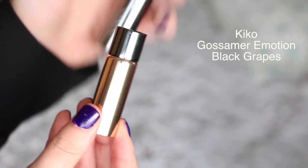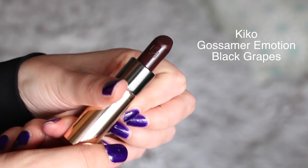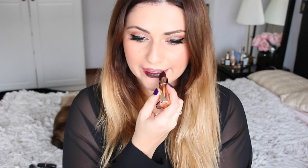This one is even darker than the ones I've shown so far — it is from KIKO, one of their Gossamer Emotion lipsticks in shade 129, Black Grapes. I love the packaging as well; KIKO really improved their packaging. It is a very dark shade — a bit more purpley, still with a hint of red, but the name Black Grapes is perfect for it. The formula is great: very creamy, very pigmented, doesn't feel drying at all, and I really like the effect it gives.